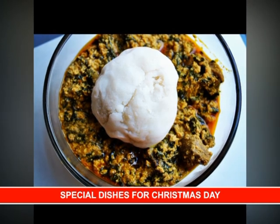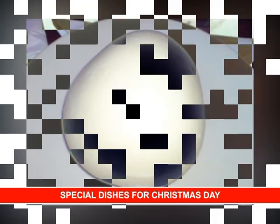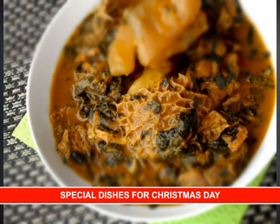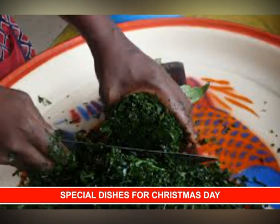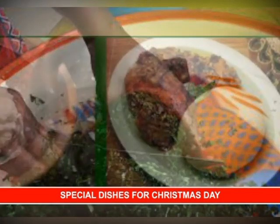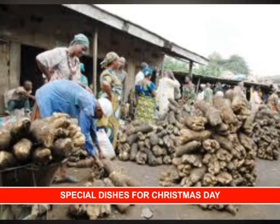The king of all menus — pounded yam. Most traditional Nigerian homes must eat or prepare pounded yam this season. And this can be eaten with okonkwo soup, egusi or vegetable soup. Nigerians love pounded yam and vegetable soup. And ugu is not scarce to prepare rich vegetable soup. So if you make pounded yam this season, make sure you buy good yam from the market. Pounded yam will be just fine.